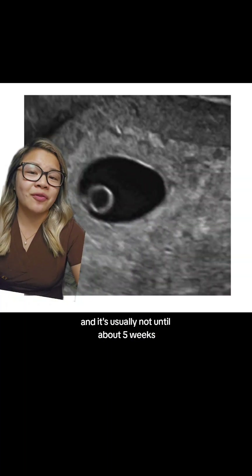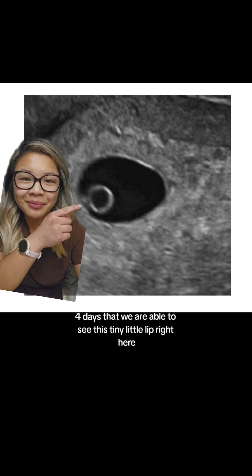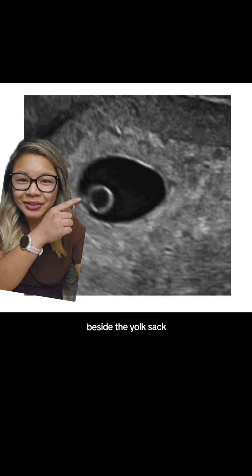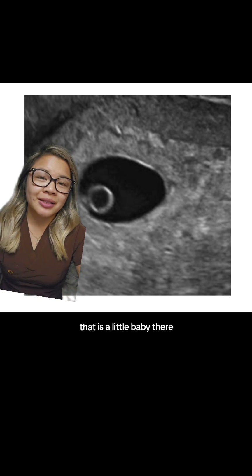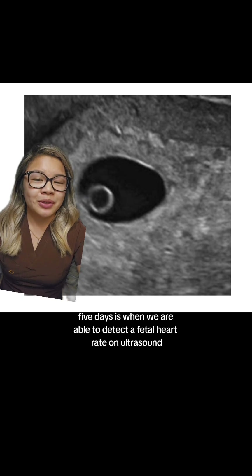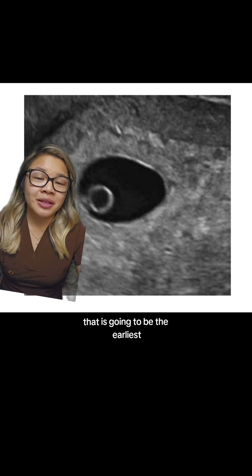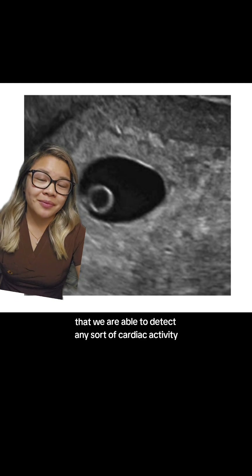It's usually not until about five weeks, four days that we are able to see this tiny little blip right here beside the yolk sac. You see this little dot right here — that is the developing embryo, that is a little baby there. And at five weeks, five days is when we are able to detect a fetal heart rate on ultrasound; that is the earliest that we are able to detect any sort of cardiac activity.